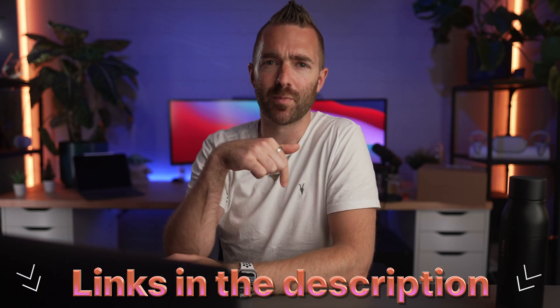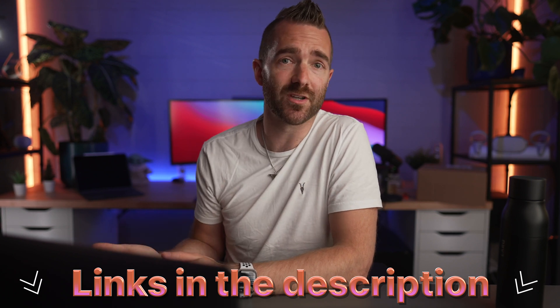For full disclosure, since making my last comparison video, I have signed up as an affiliate for Sync because it's now a service I actually use and like myself. So if you do choose to use the link to sign up, which will be in the video or below the blog post, then I'll earn a small commission.